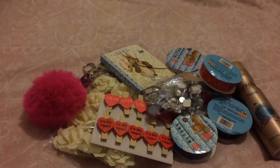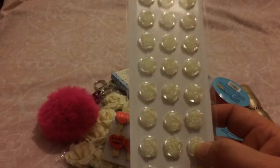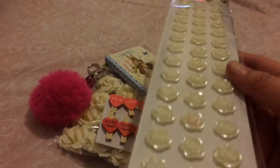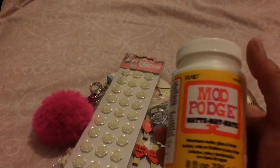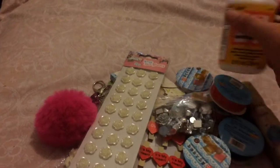Then I got some of these — there are 39 in them — the ivory resin roses, the shiny ones. And I then got some Mod Podge, the matte one. I like the matte finish better than the silk one.